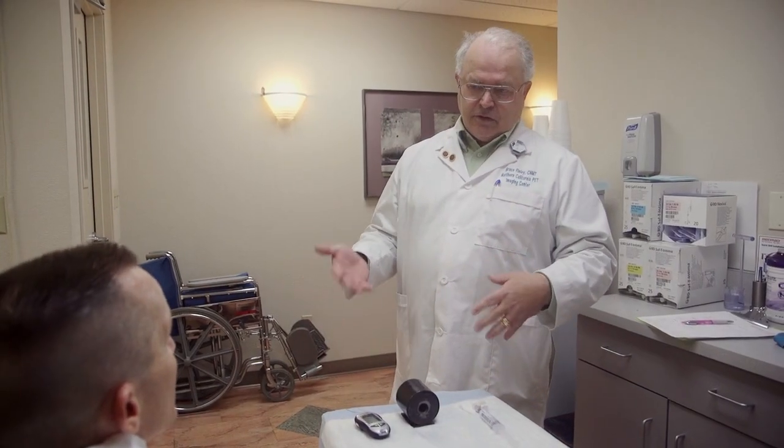When you're coming in for your appointment, you will be asked that you did follow the prep instructions, which is nothing to eat six hours before and a minimum of three glasses of unflavored water. Anything else you need to find is located on our website.